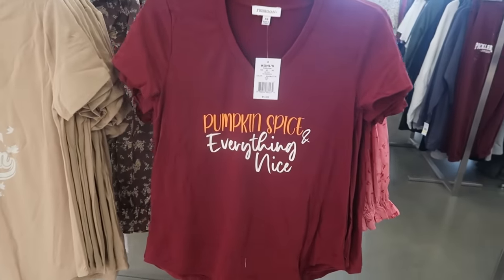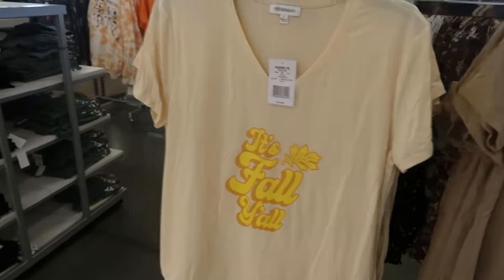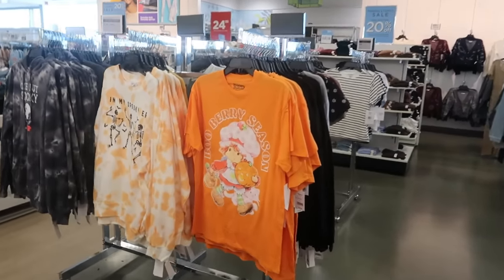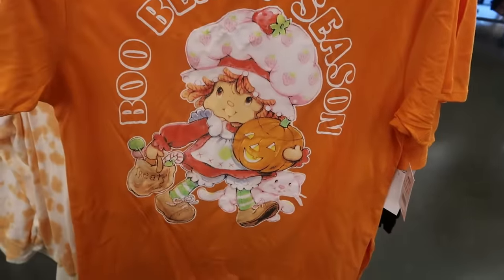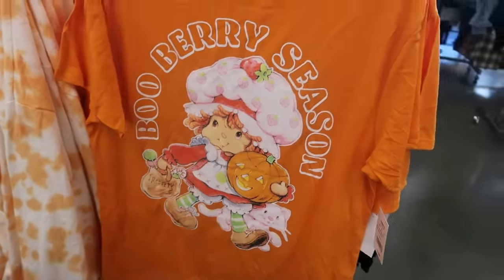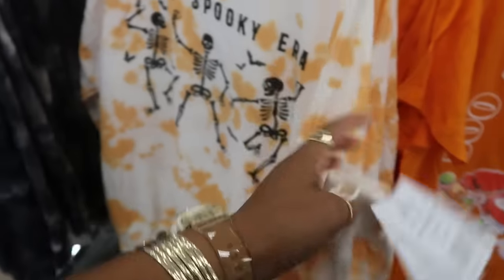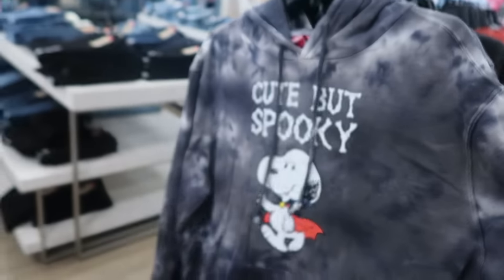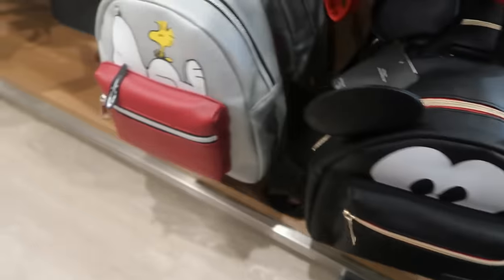Here's some t-shirts — $15. 'Pumpkin spice and everything nice,' 'Tis the season,' football season, and 'It's fall y'all.' Oh look, they even have a Strawberry Shortcake Halloween top for $20 — blueberry season, that is so cute. 'In my spooky era' — that's $30, cute but spooky, and that has a hood, also $30. But I like this one — Mickey Mouse backpack, that's $50. There's Snoopy.